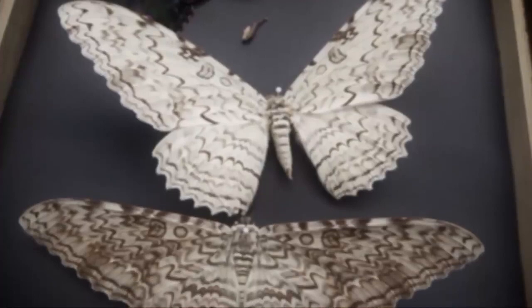Their coloration is beautiful but also perfectly adapted to blend in with their favorite trees — but tree bark isn't the only thing these giant bugs are mistaken for. When flying, it's so big that it often gets mistaken for other flying creatures such as bats. The White Witch occurs from Uruguay to Mexico and appears to stray as far north as Texas. Entomologist Tom Turpin from Purdue University said the reduced size of insects today may have to do with high oxygen levels in the prehistoric atmosphere.